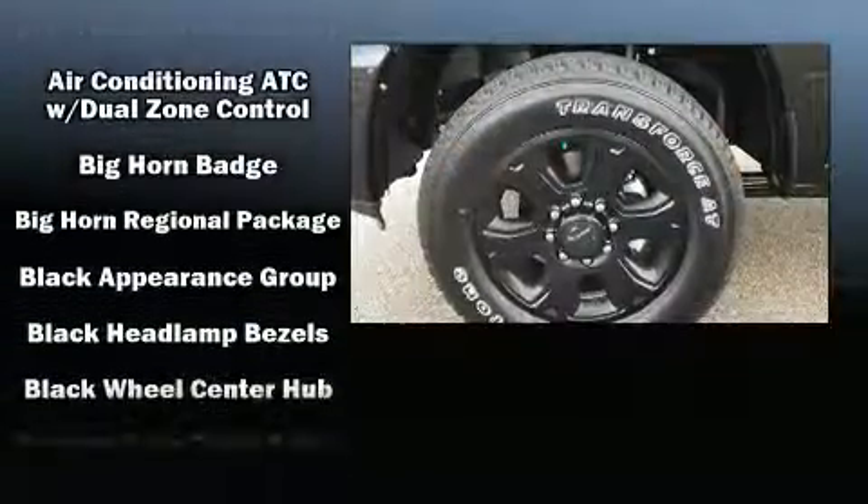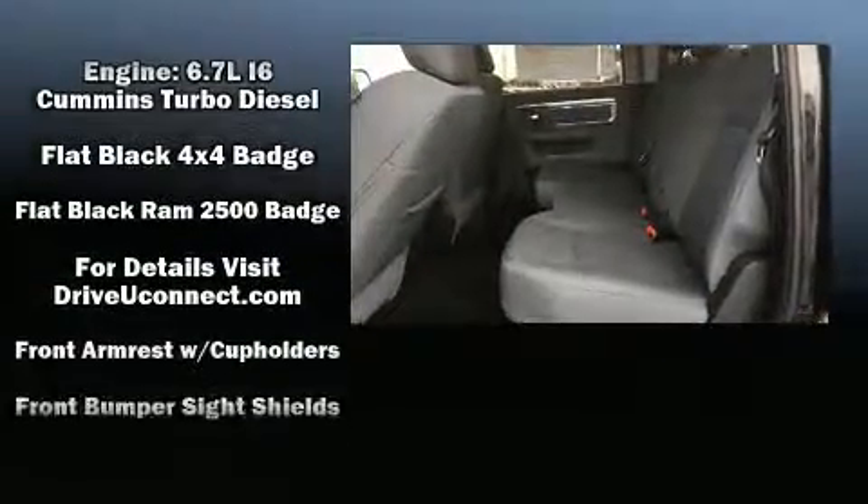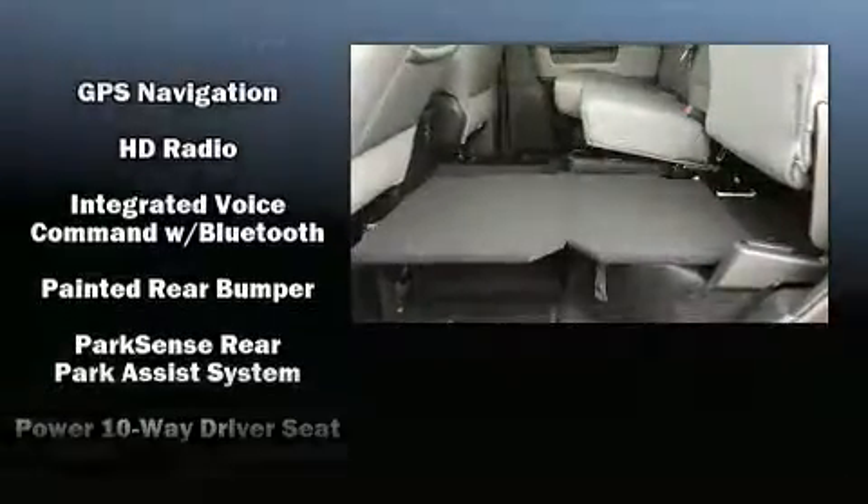Top features include a split folding rear seat, one-touch window functionality, a rear step bumper, an outside temperature display, skid plates, remote keyless entry, a trailer hitch, and power windows.